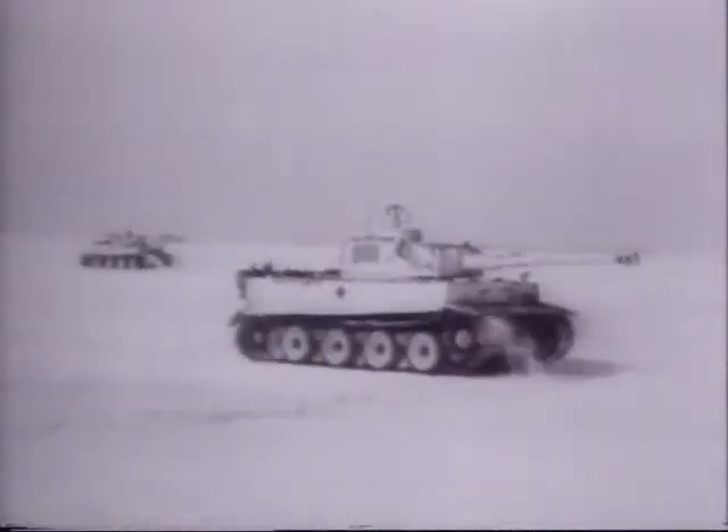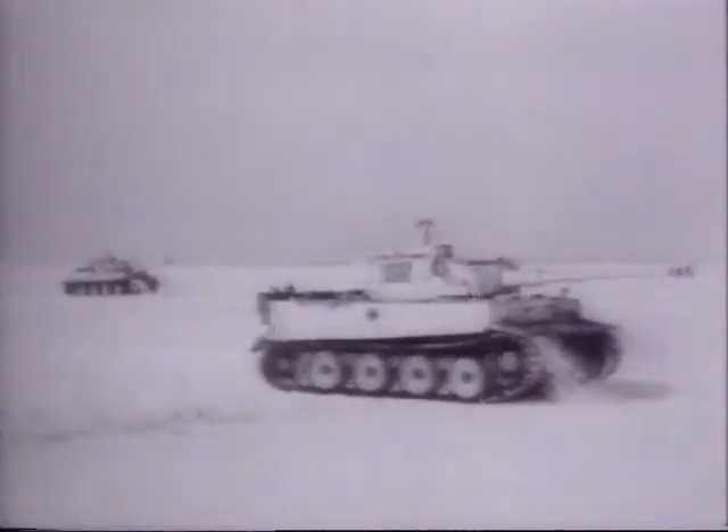The Tiger I quickly earned a fearsome reputation against all of its foes. The tank only saw action for two years, but its reputation still stands today.